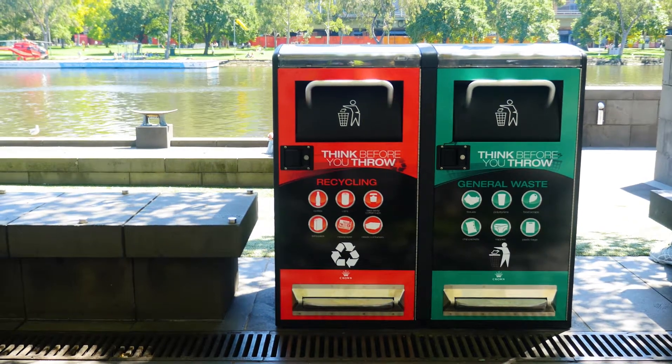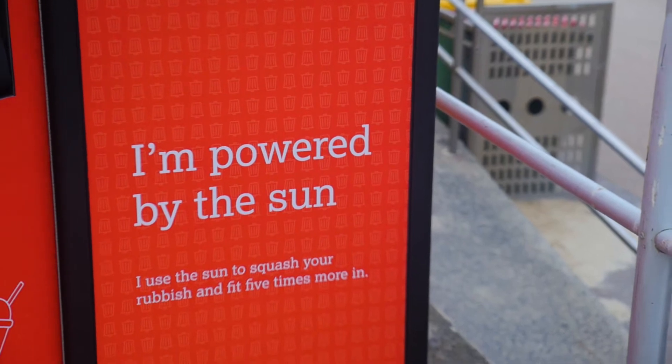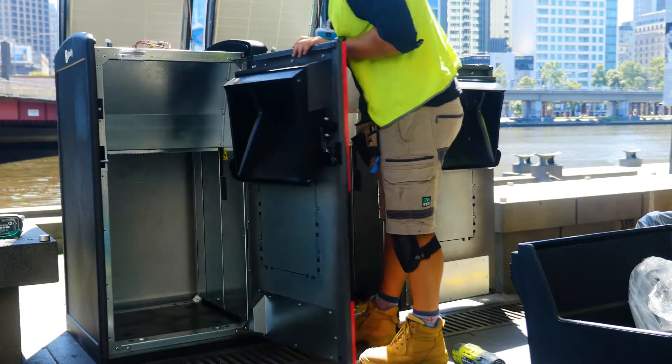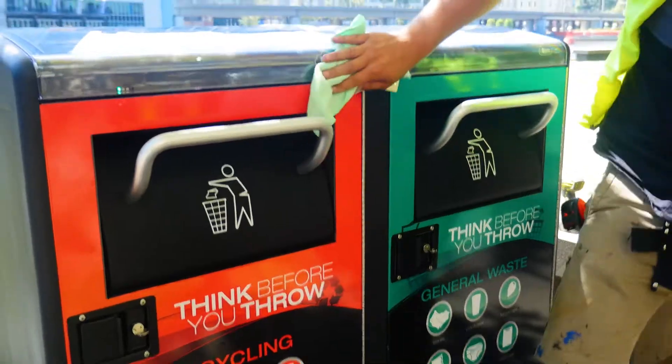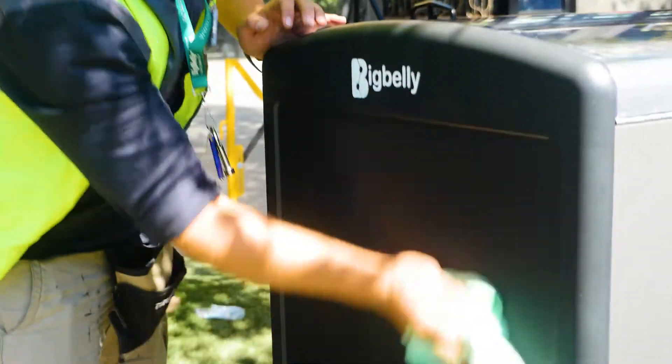The BigBelly Solar Compactor is a self-powered unit requiring no wiring or cabling to power up. The stations are made of a galvanized sheet metal steel interior and exterior, with heavy-duty plastic side panels for dent and scratch resistance.